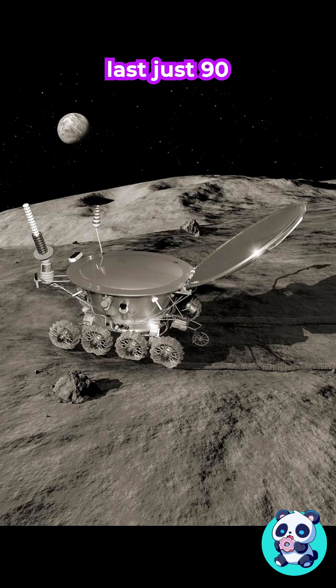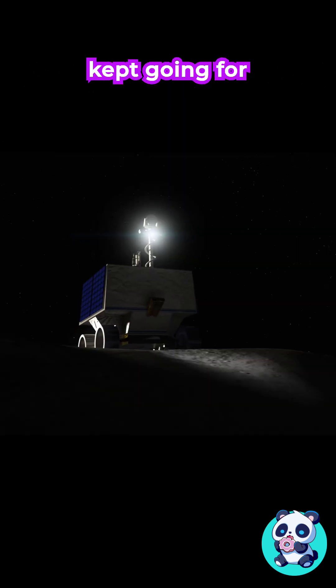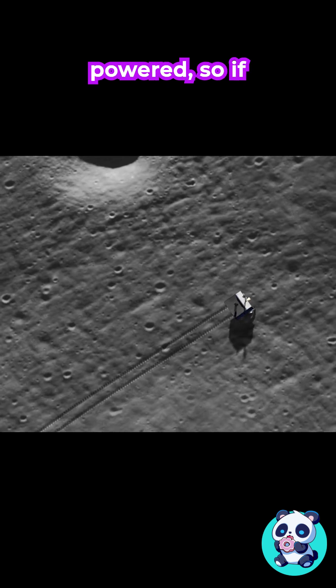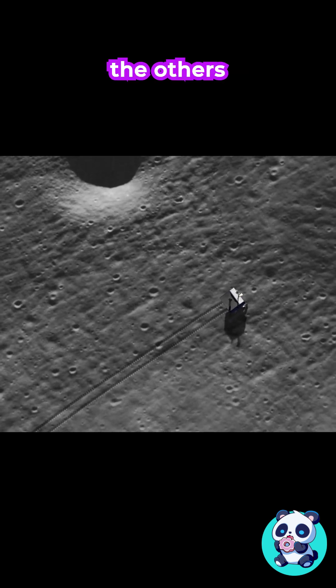It was designed to last just 90 days, but it kept going for almost a year. Each of its eight wheels was independently powered, so if one failed, the others could keep going.